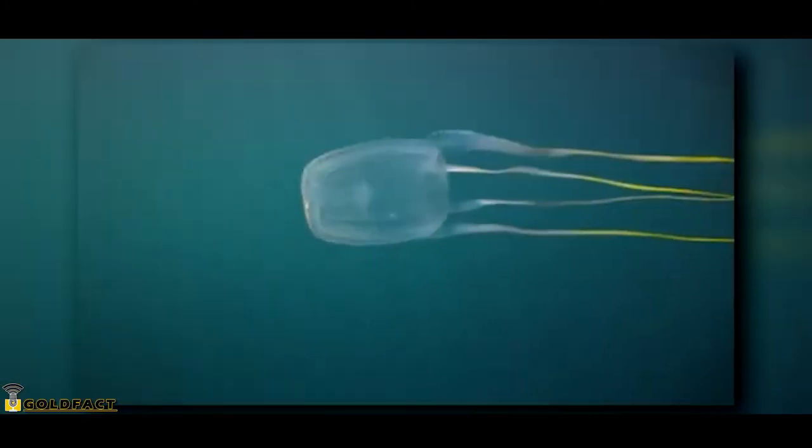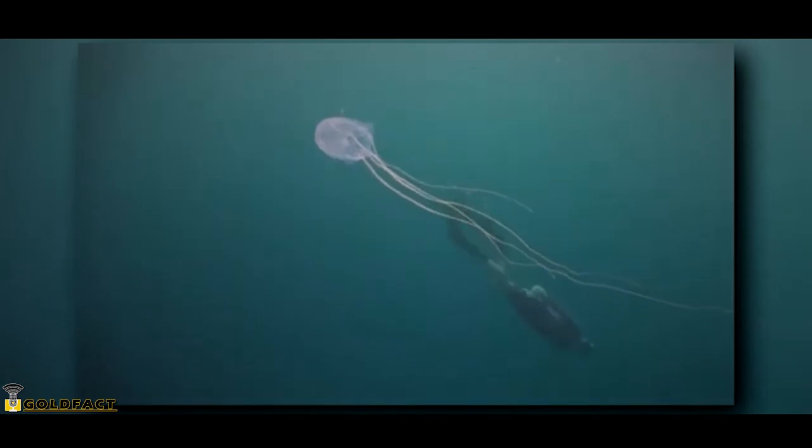Their tentacles are helpful in determining the species, as some have just four dangling tentacles from each corner of their box-shaped body, while others have groups of tentacles hanging from these corners.